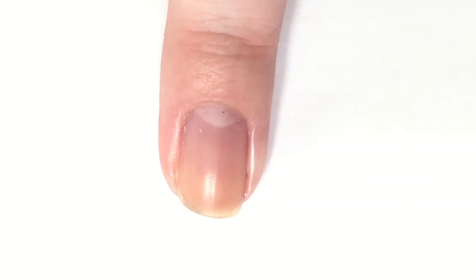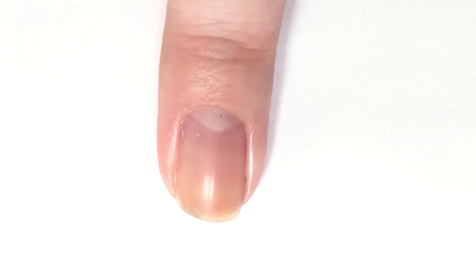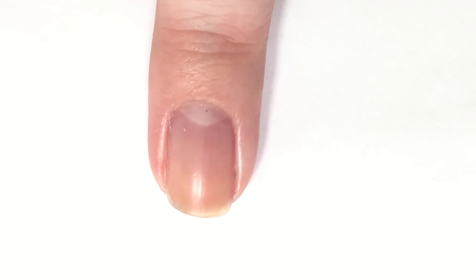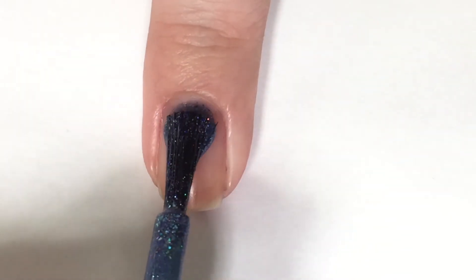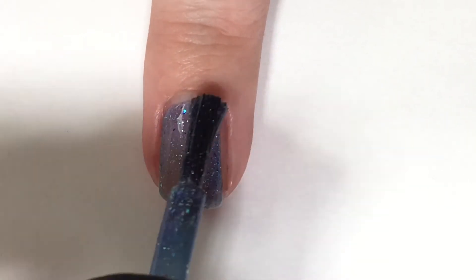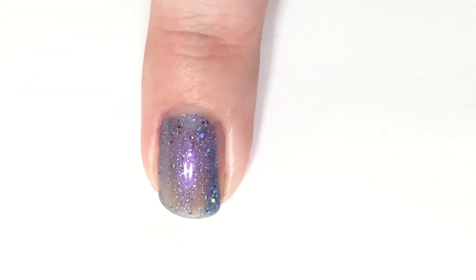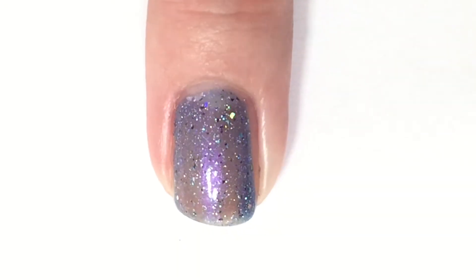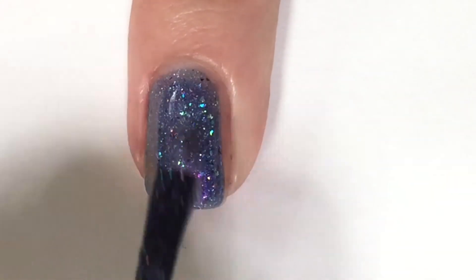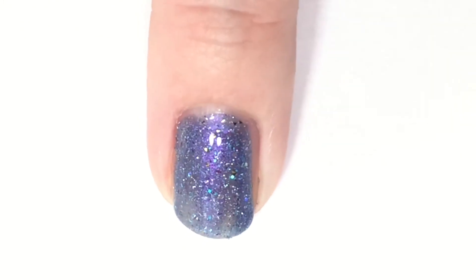Next up, we have Vega, which is the last blue-toned polish in this collection. It kind of pulls a bit purple as well — it's like a blue base with a major purple sheen all throughout, and then just a ton of gorgeous glitteriness with some flakies and glitters. There is one coat. It is a tad bit sheer, so we are going to see what happens with two coats. Now it is time for our second coat of Vega. And there we go — full coverage, and it is just gorgeous.